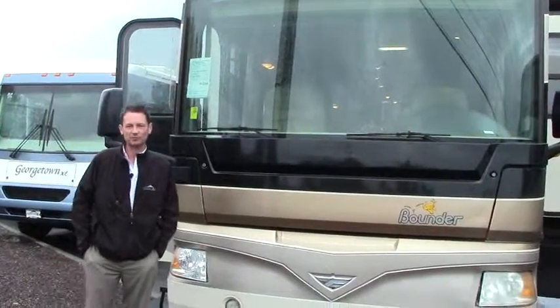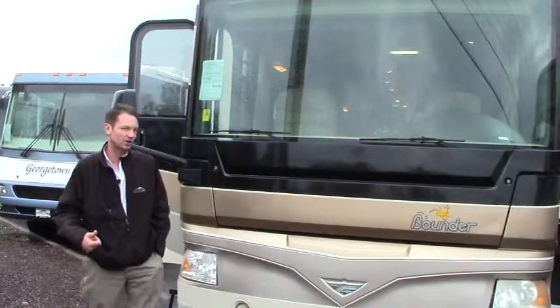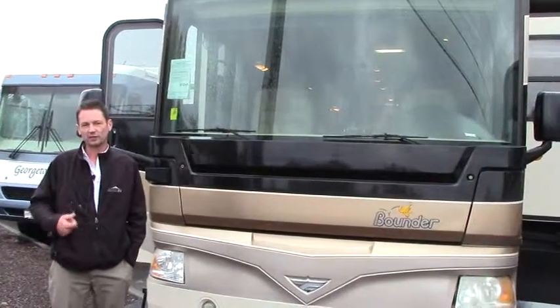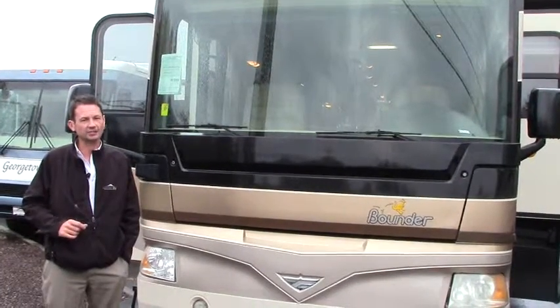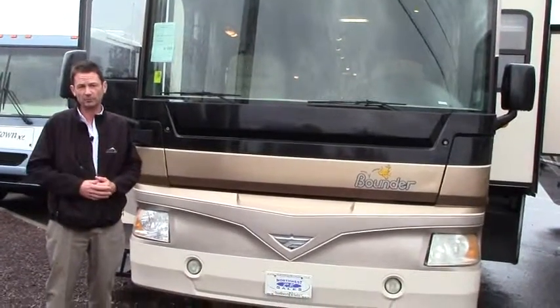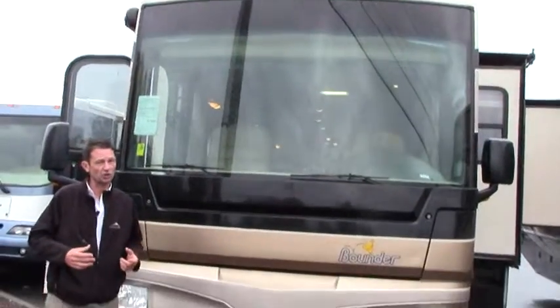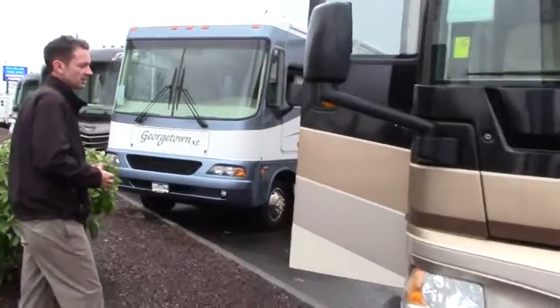Hey everybody, thanks for taking the time to watch my video. We're gonna have to do this quick and sorry about the noise — we're on the road and the rain's starting to come down. What we've got here is a 2008 Fleetwood Bounder 34H. It's on the short side of the diesels. Diesel pushers are typically 36, 37, all the way up to 45. If you're looking to get something a little on the shorter side, this is a 34 footer. We're a proud Fleetwood dealer for the last 10 years, so let's take a look around.